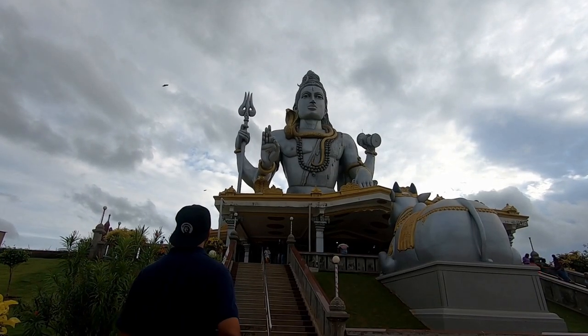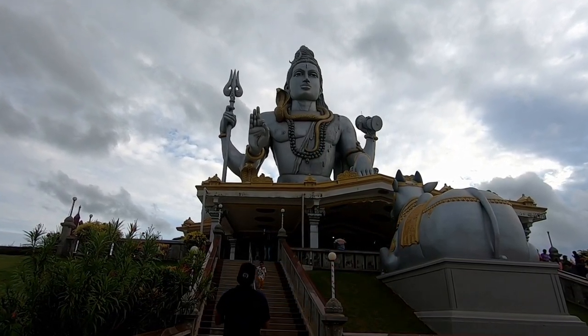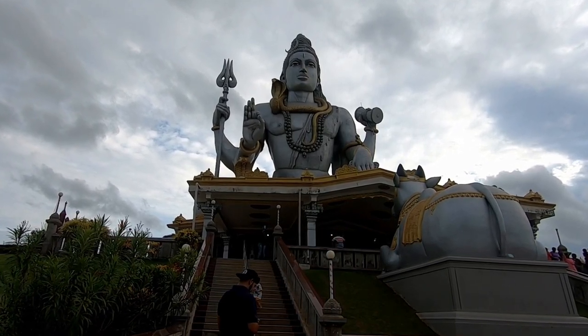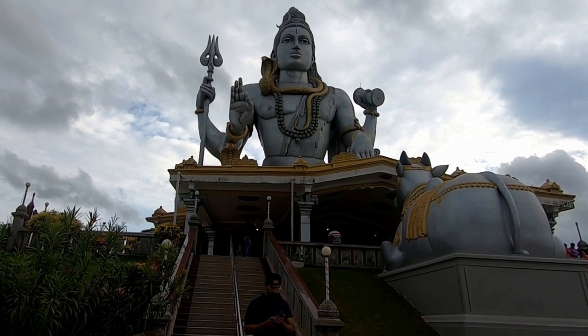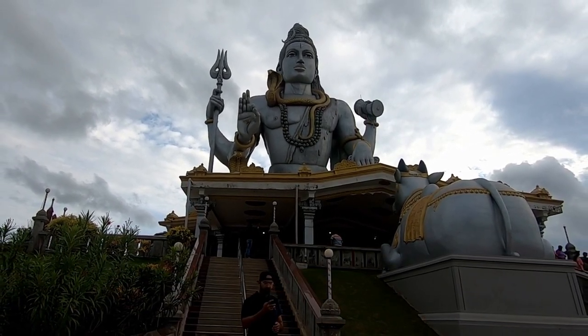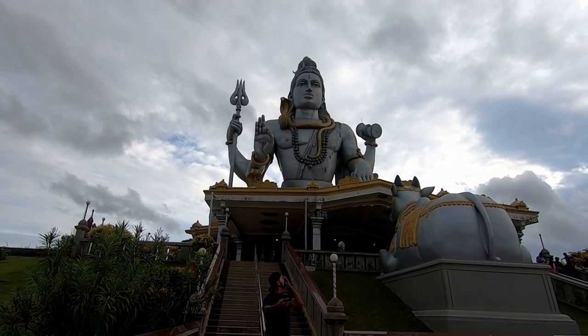This is one of the tallest Shiva statues not just in India but in the entire world. Its height is 123 feet and it has been constructed by a company named RNS. You can see the hotel in the background, and in front is the RNS Cafe and the RNS Hotel.